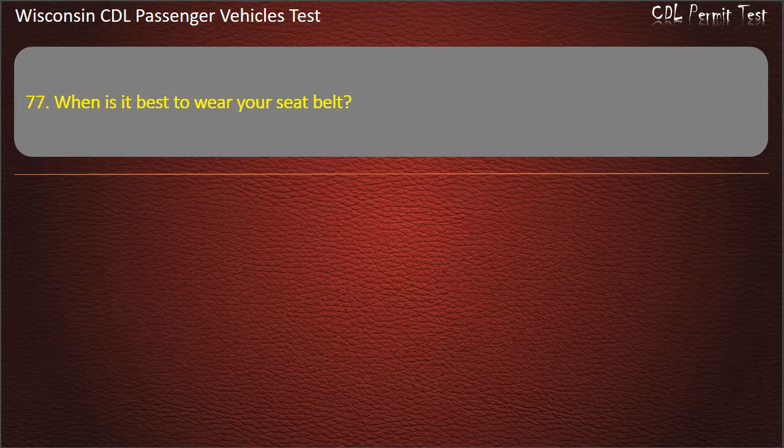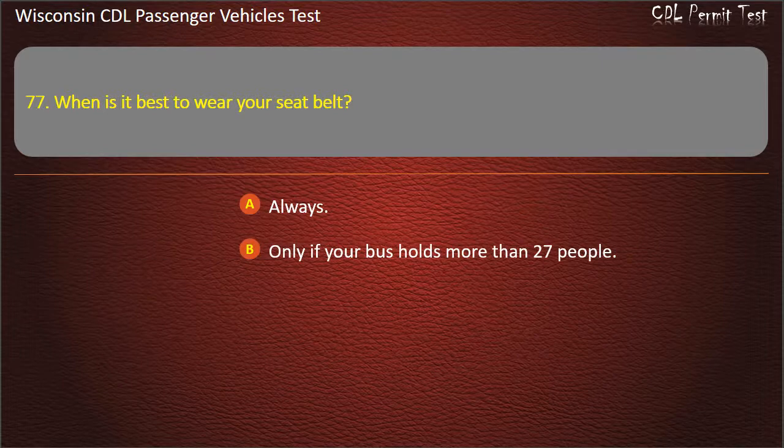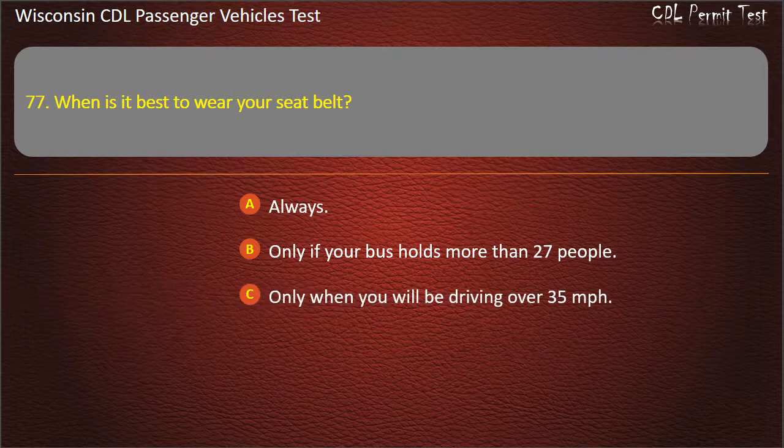Question 77: When is it best to wear your seat belt? — Always; Only if your bus holds more than 27 people; Only when you will be driving over 35 miles per hour; Only if required by company policy. Answer: Always.